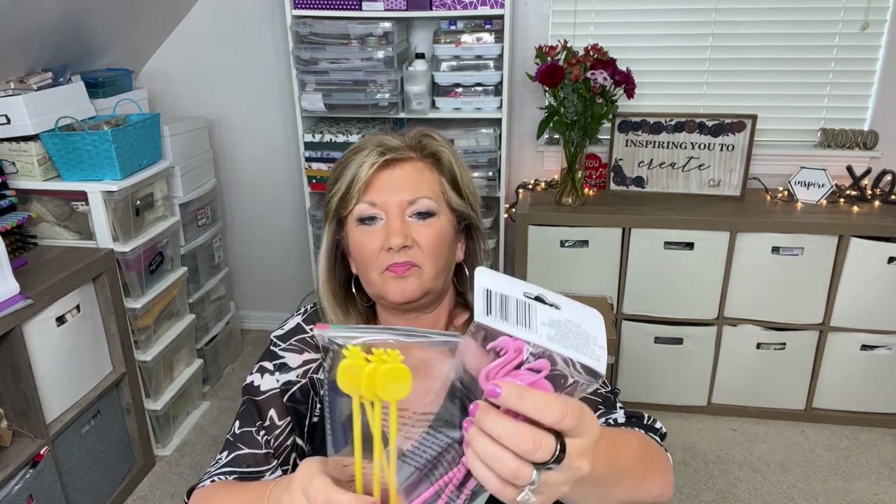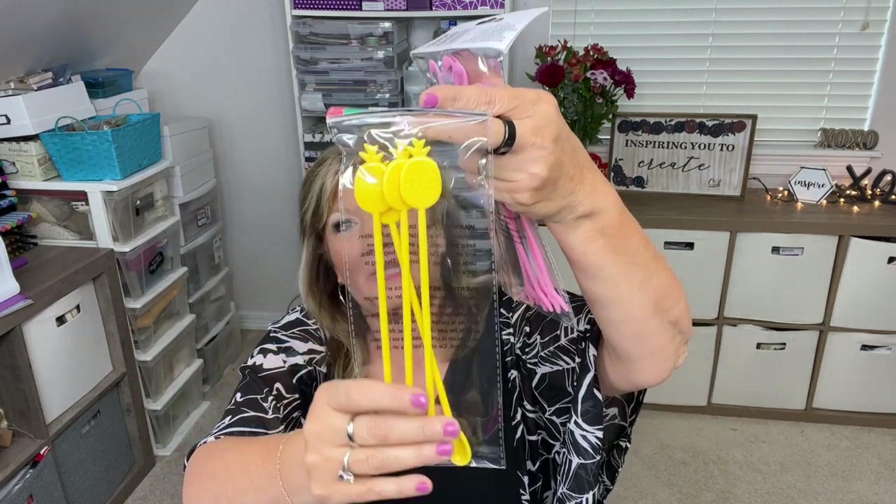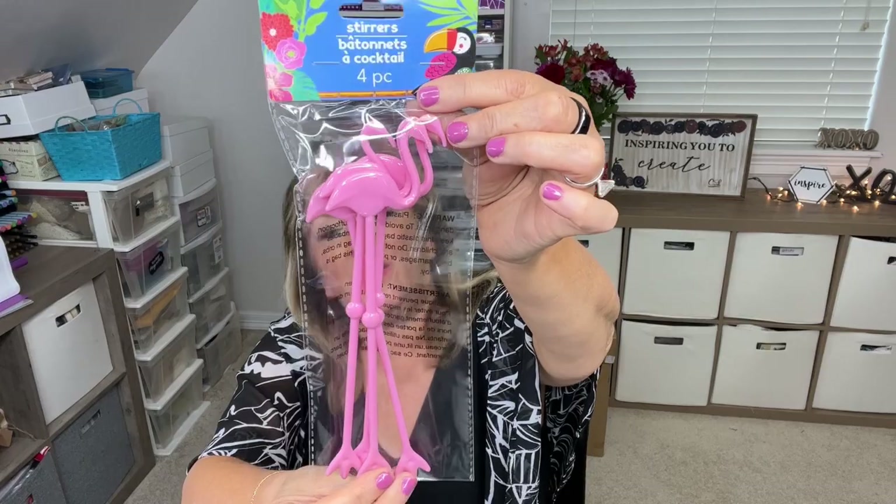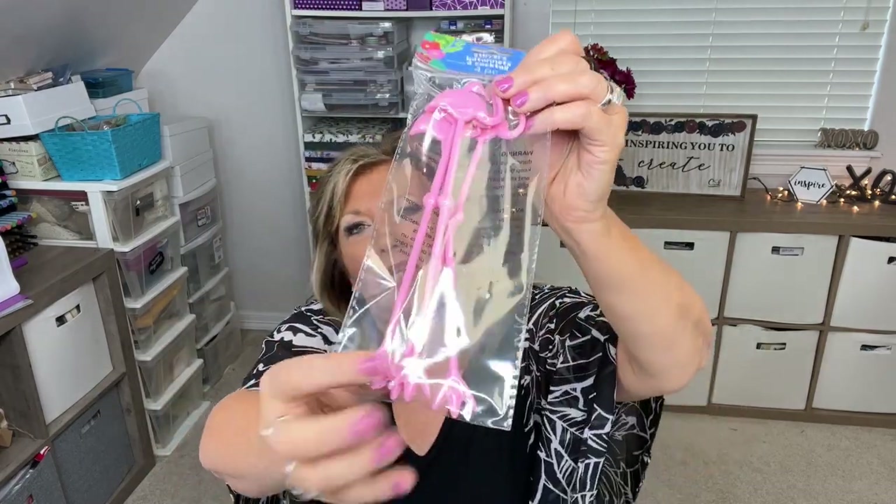They have these cute stirrers — pineapple ones where you get four, and they have a little spoon end, great for eating an icy or slushy. Then there are flamingo stirrers — how cute are those? They're not really spoons with their little feet, but they're still cute and you get four. I think a lot of people like flamingos!